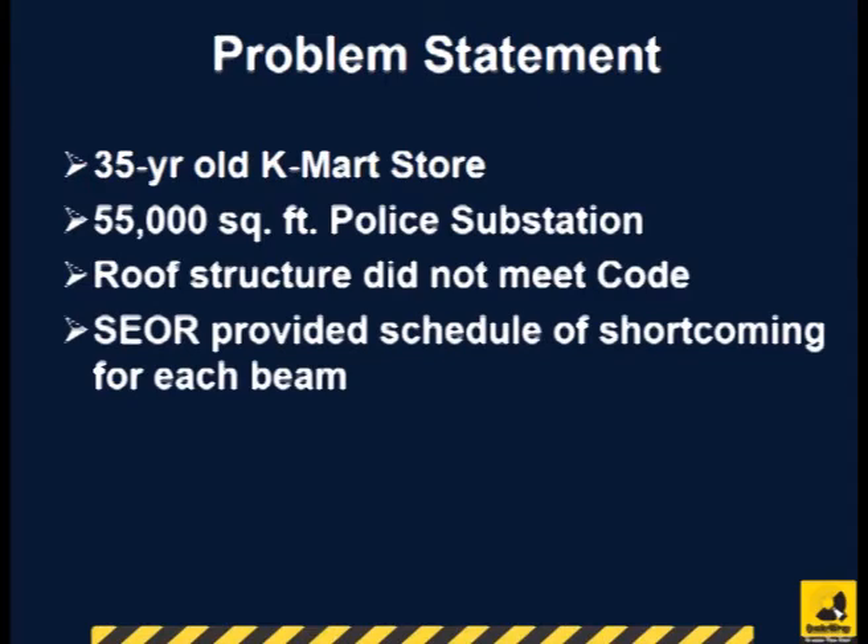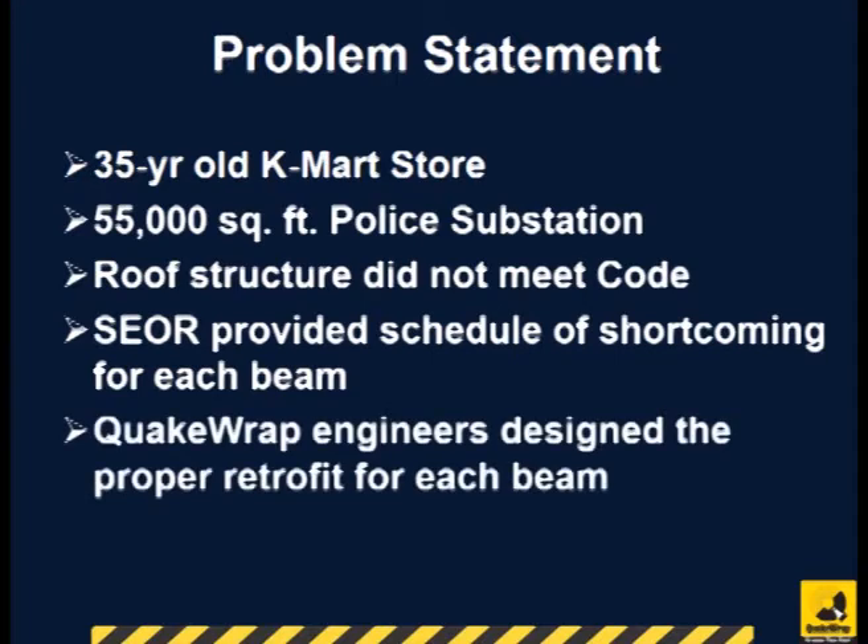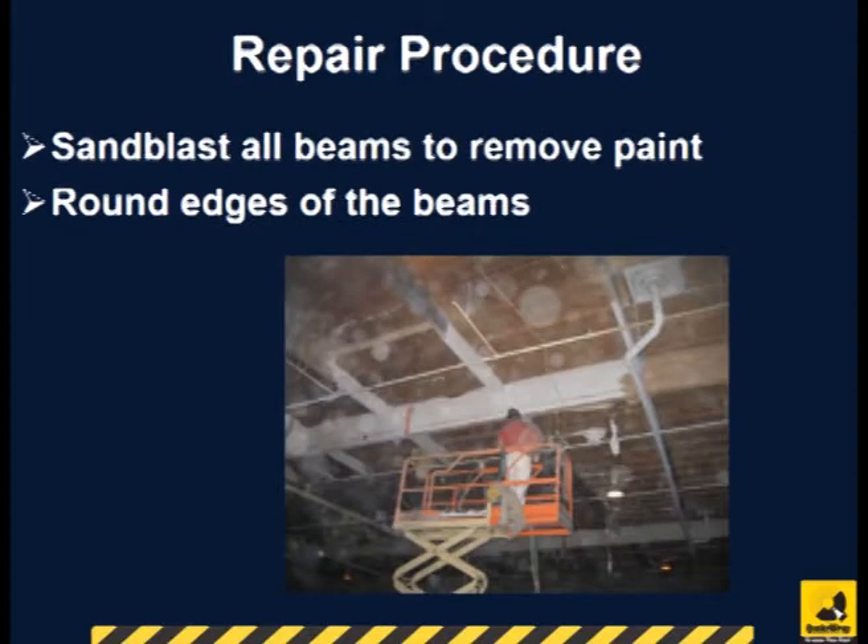The structural engineer of record provided a schedule showing the shortcomings for each beam. Quake Wrap engineers designed the proper retrofit for each beam. The first step in repair was to remove all existing paint by sandblasting the beams. All edges and corners were also rounded.